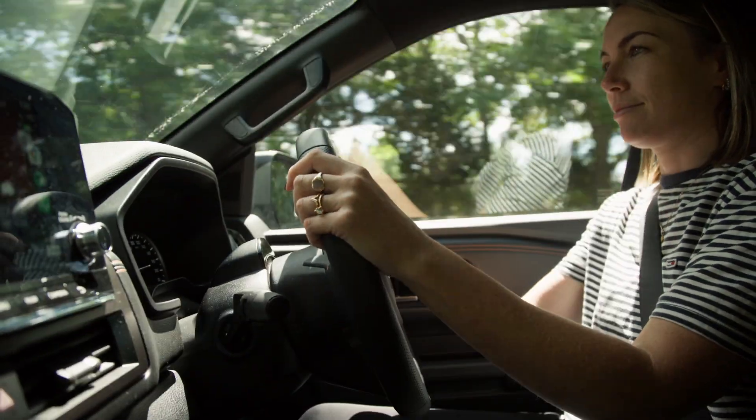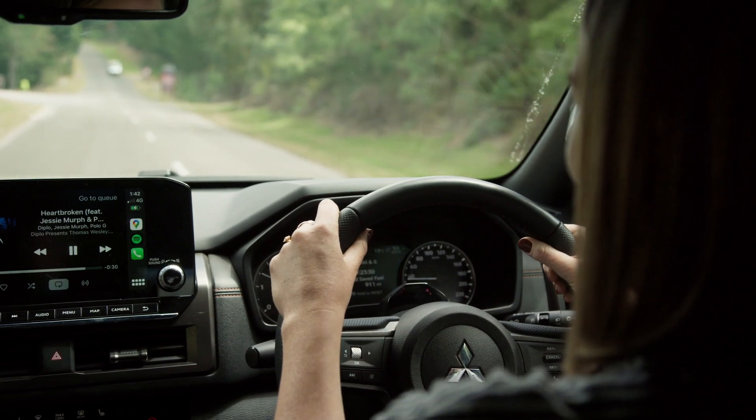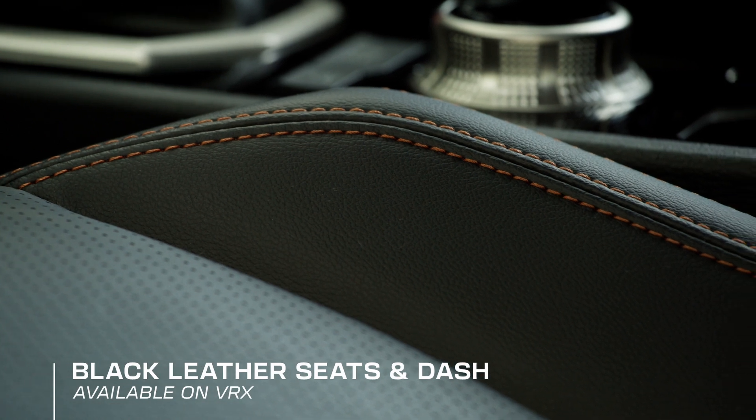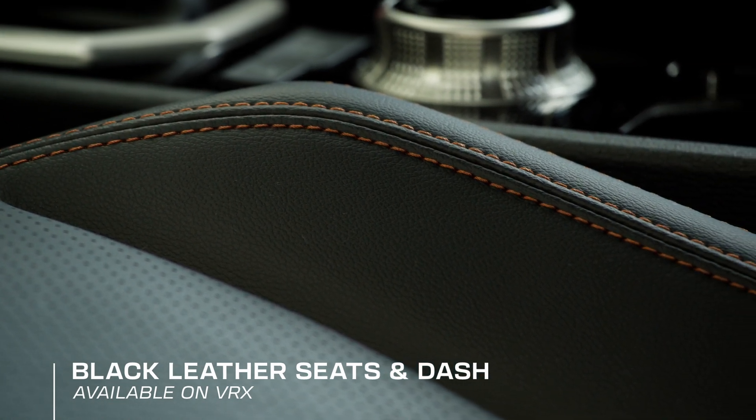Inside, design and function blend to create a premium, luxurious cabin with lots of storage space. VRX models feature black leather trim seats and dash with accent stitching.